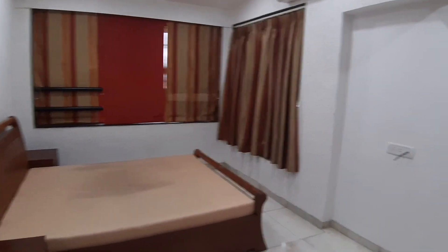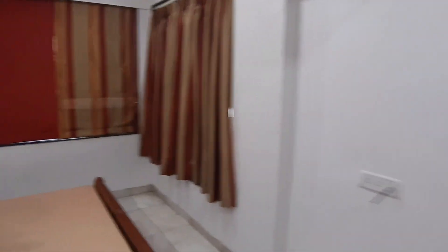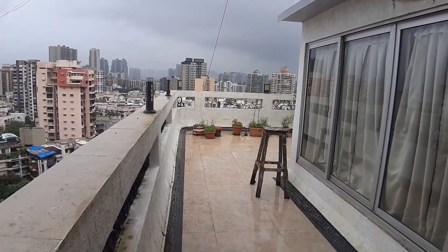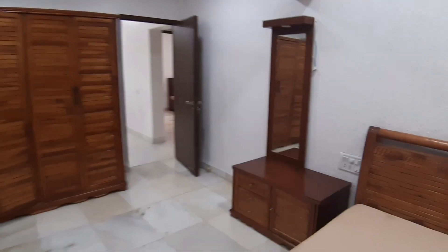Excellent — one of the bedrooms is this one. How neat and clean — with the almirah and the air con. We draw the curtain open and we have access to the terrace from here as well. Awesome stuff. There's a dressing area as well.